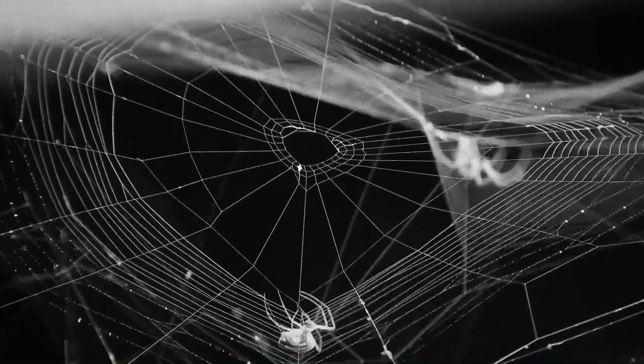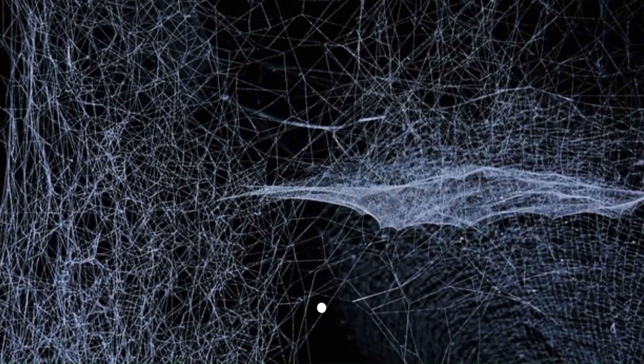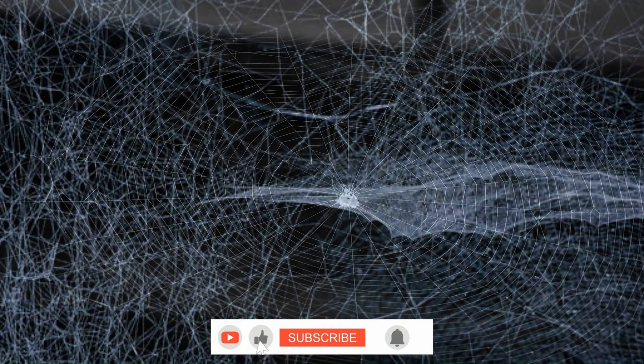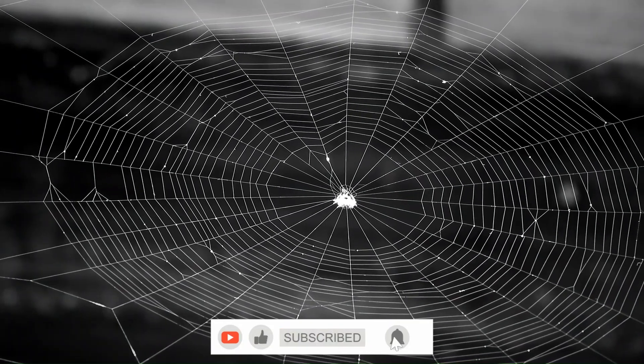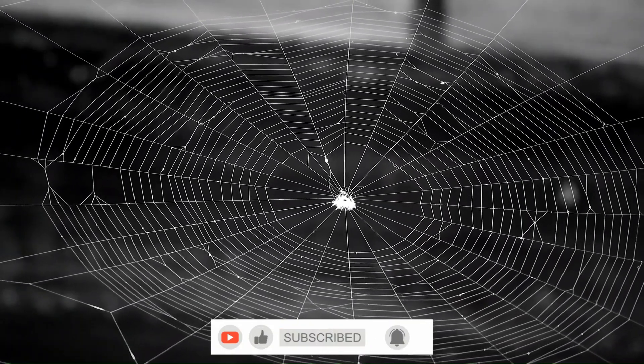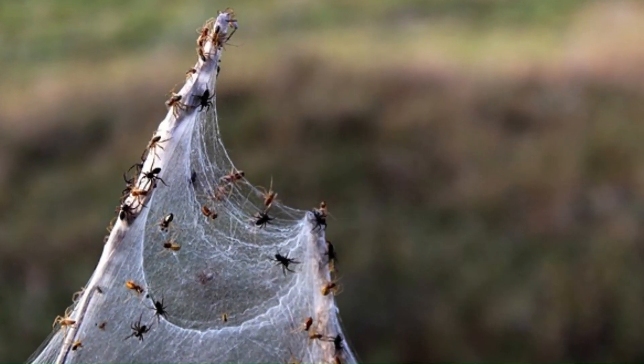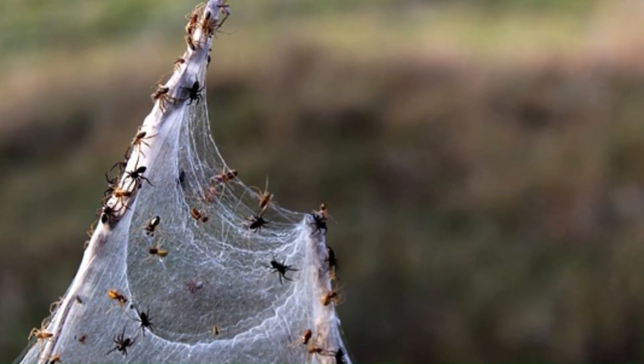6. Silk: Spider silk is a remarkable substance — extremely strong and flexible. Spiders can produce different types of silk for different purposes, such as the sticky silk used in trapping webs and the dry silk used in safety lines.